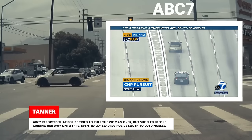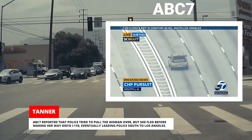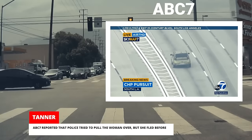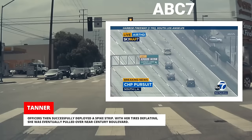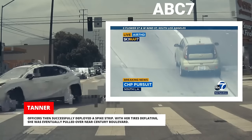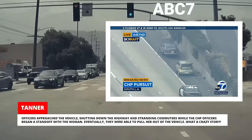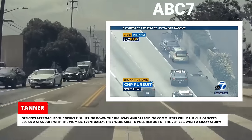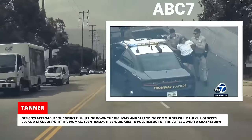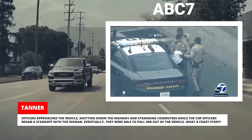ABC7 reported that police tried to pull the woman over, but she fled before making her way onto I-110, eventually leading police south to Los Angeles. Officers then successfully deployed a spike strip. With her tires deflating, she was eventually pulled over near Century Boulevard. Officers approached the vehicle, shutting down the highway and stranding commuters while the CHP officers began a standoff with the woman. Eventually, they were able to pull her out of the vehicle. What a crazy story!